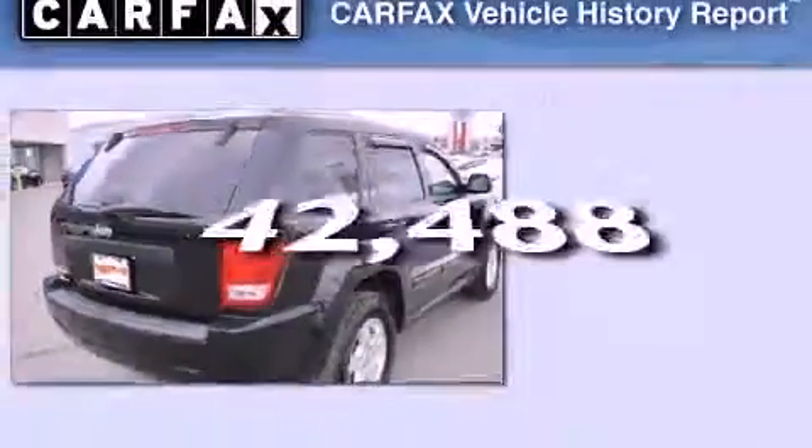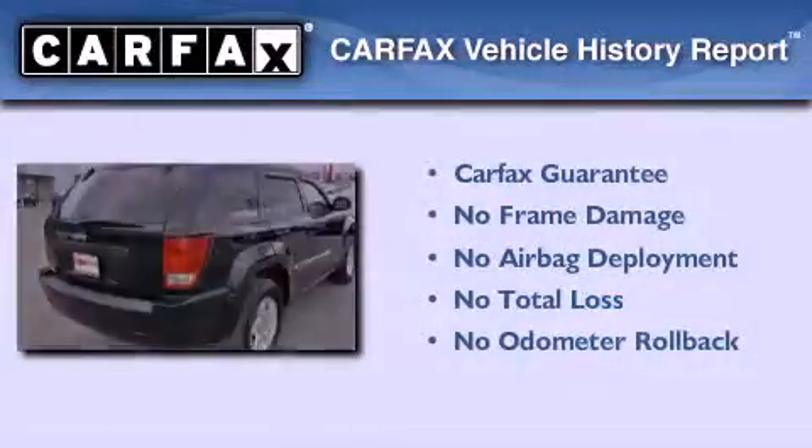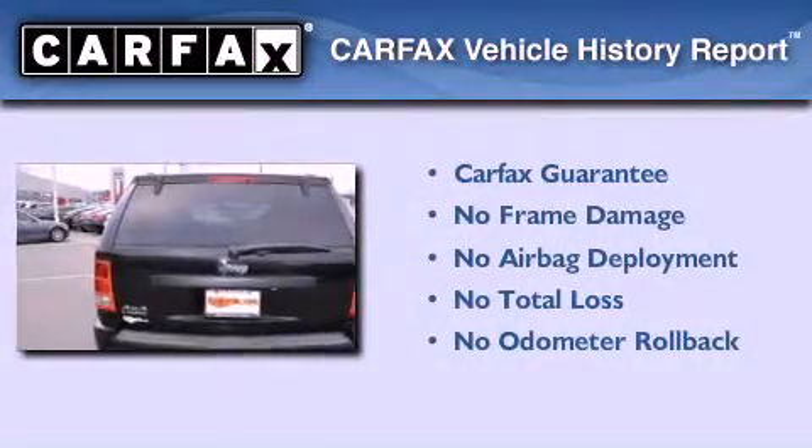This vehicle has less than 43,000 miles. Not to mention that this Jeep qualifies for the Carfax buy-back guarantee.